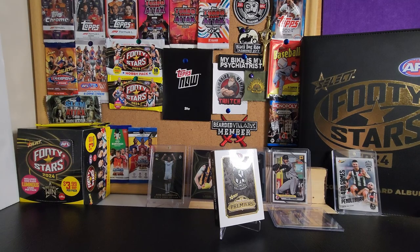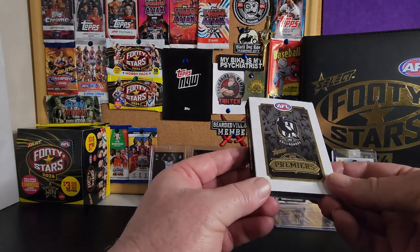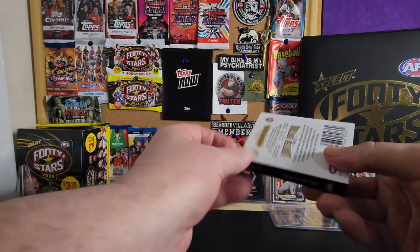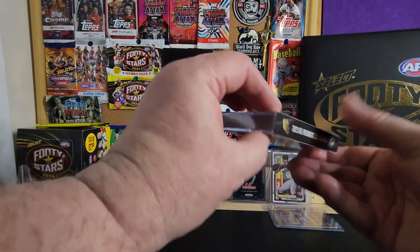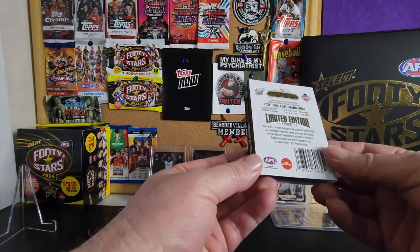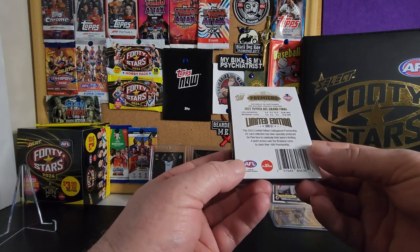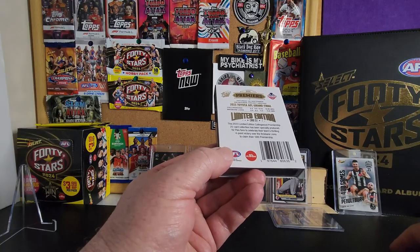G'day! It's finals week - the beginning of finals week in the AFL for 2024 - so I thought I'd show you the premiership cards from Select from last year. It's the 2023 AFL premiership base cards you can buy from Select. Collingwood played Brisbane Lions and the final score was...